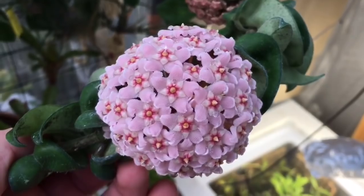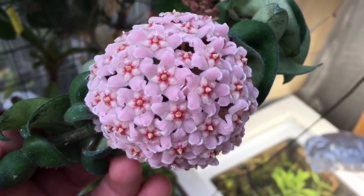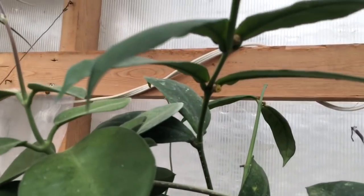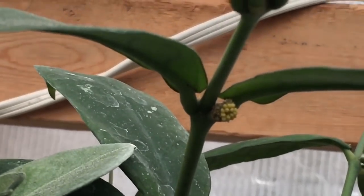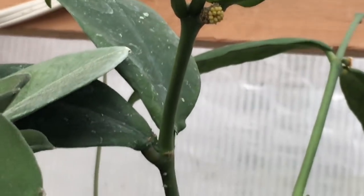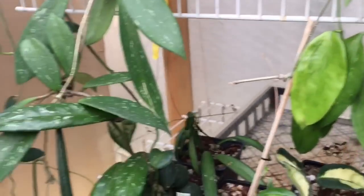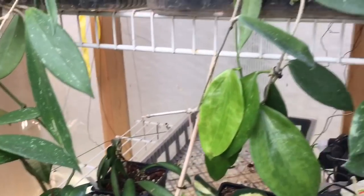You can see some Hoya blooms here - nice looking Hoya, another bloom down here. They look so amazing, just like porcelain. My staghorn fern is up here, and a bunch more Hoyas. You can see lots of little pinnacles coming out on the Hoyas, so there'll be lots of blooms for the Hoyas this spring and summer hopefully.